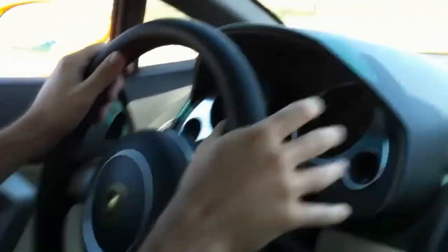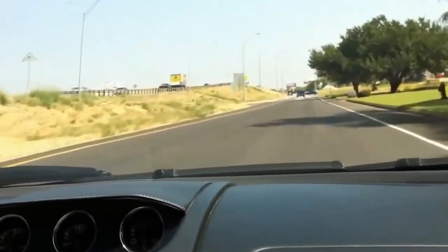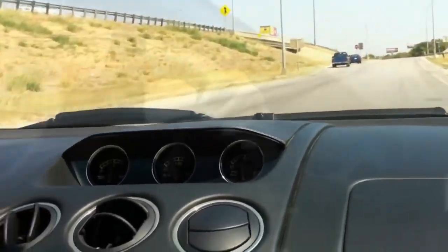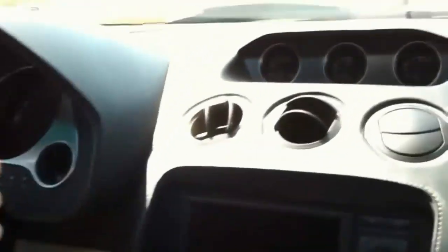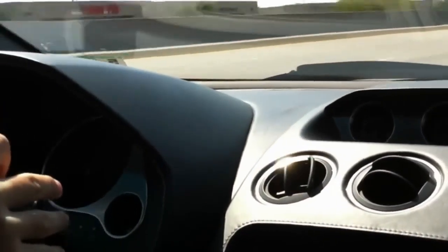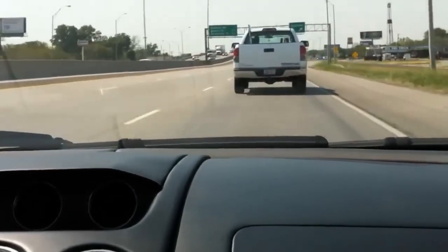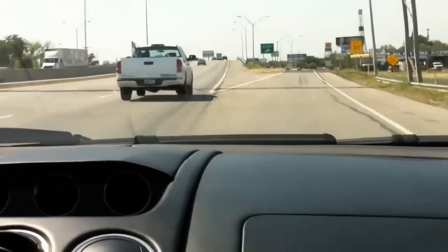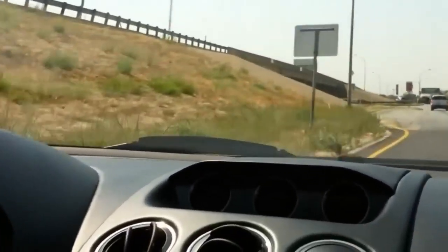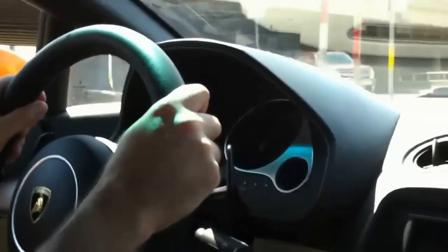Here we go! Oh my god, that's awesome! It's amazing, man. I feel like we're about to take off — yeah, it'll go for sure. Incredible. Jesus. It's amazing, man.